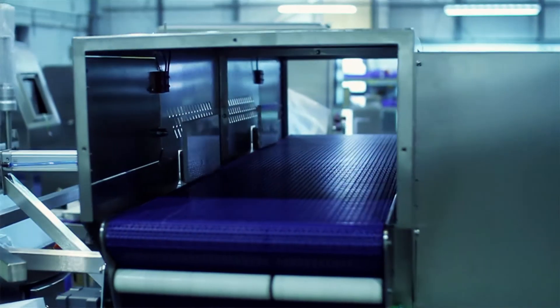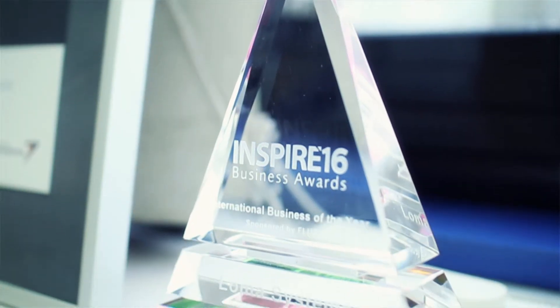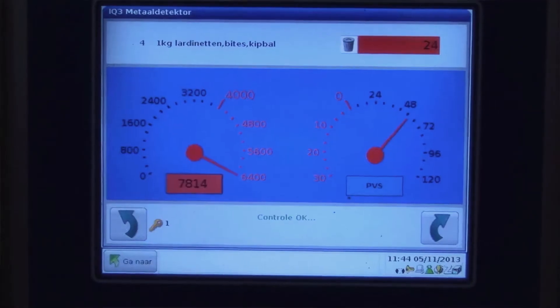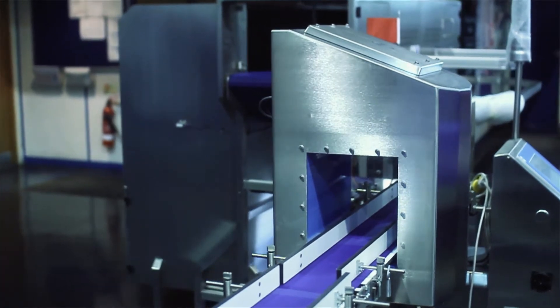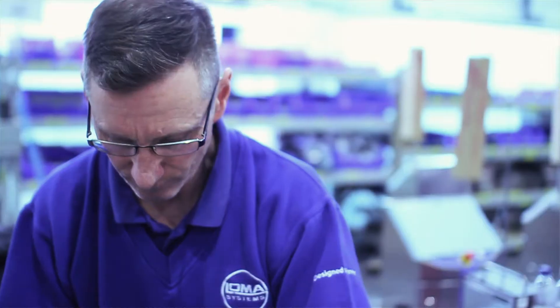Loma Systems is a global supplier of equipment for the food industry. We supply machines to companies who want to check for quality of the product going down the production line. This is looking for contaminants, checking the weight of product, or even looking for foreign body detection, which we use our x-ray machines for.